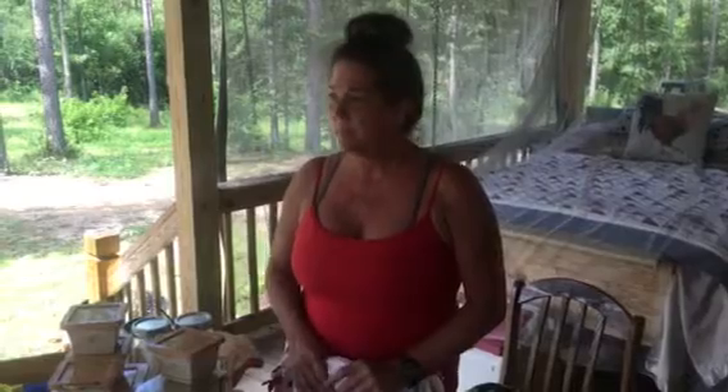Hey y'all, this is Leslie from Scratch Made Homestead coming to you from the deck. It's Friday, July the 6th, I believe. We just had a big rain and we have a few minutes of downtime. I thought I would show you what I got at the estate sale this morning — the first one that Danny and I have been to in probably six months, maybe even a year. We really feel like we scored some things today, so let's get to it.